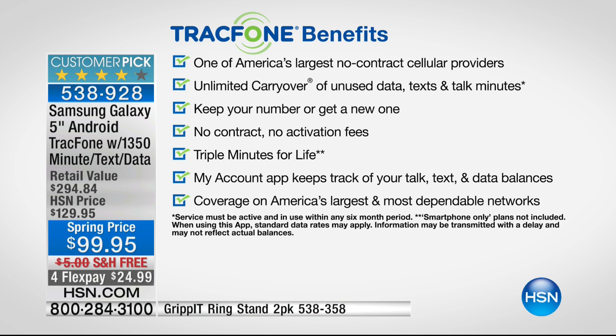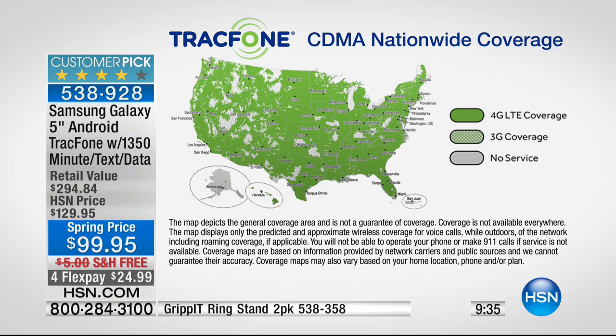If you have an existing TrackPhone right now and you have, as an example, a hundred minutes, those minutes will roll right on over to your brand new Samsung Galaxy phone — and you still get the 1,350 of everything. You can keep your same phone number, no matter what carrier you're with right now. There's no activation deadline, so if you're three months away from getting out of your existing contract, grab this phone now and activate it whenever it's convenient for you.